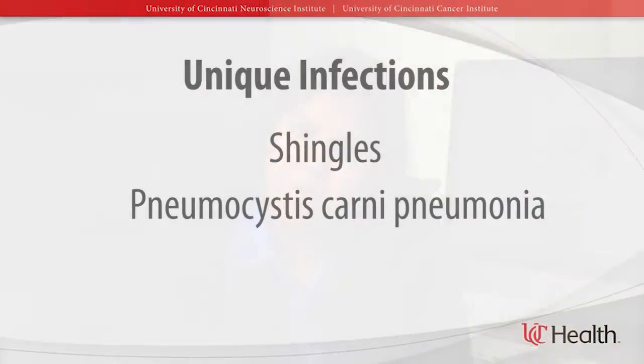Temadar can also affect your blood counts, specifically your lymphocyte counts. When your lymphocyte count drops, you become more susceptible to what we call unique infections. I call these unique infections because most patients with a normal lymphocyte count do not get these infections. Examples of these infections are shingles and pneumocystis carinii pneumonia. Your doctor will prescribe an antibiotic to prevent the pneumocystis carinii pneumonia — usually it's a sulfa drug, so if you have an allergy to sulfa, let your doctor know. Also, if you have a history of shingles, let your doctor know, and he or she may want to put you on a medication to prevent that from coming back.